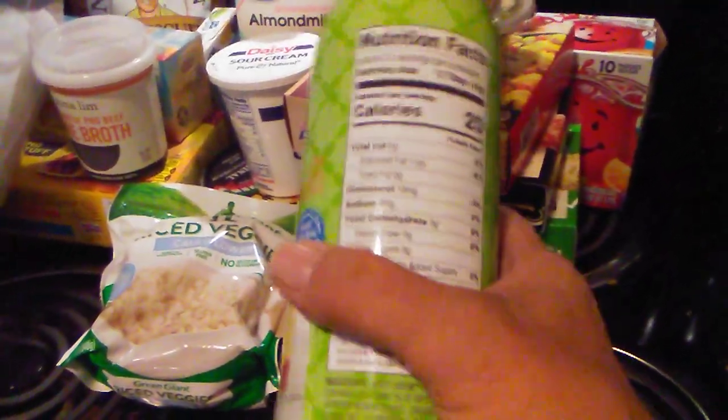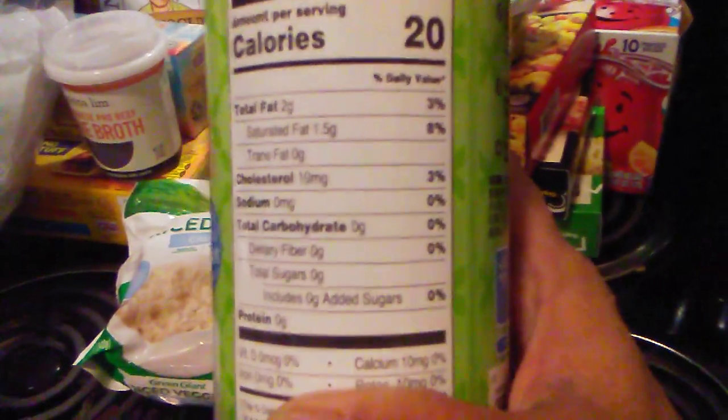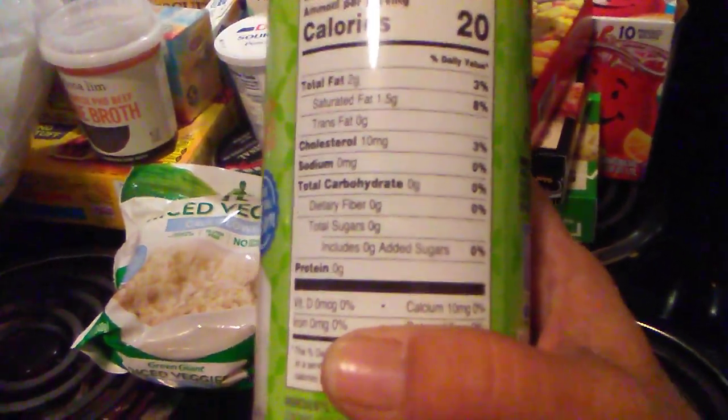I like to eat blueberries and strawberries and stuff. This is sugar-free whipped heavy cream, and it has no carbs whatsoever and no sugars. It's really good, so I got some of that.